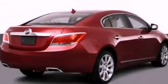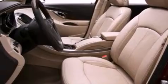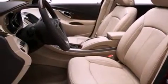Its top features include memory settings for the seat positions so you can recall your favorite alignment with the push of one button, a sunroof, steering wheel mounted cruise control, a CD player, and leather seats.